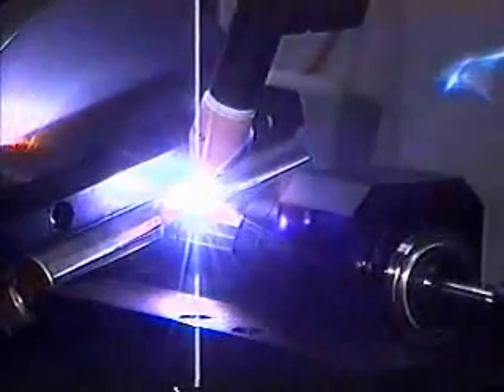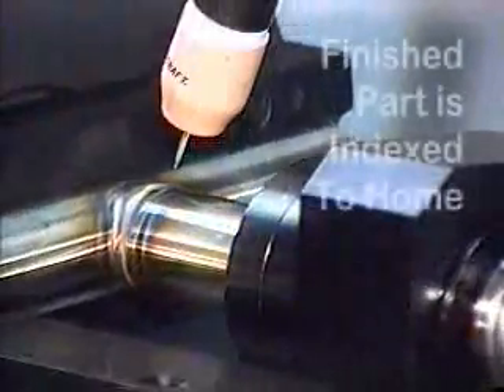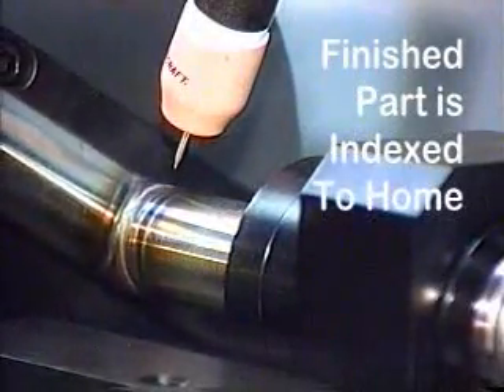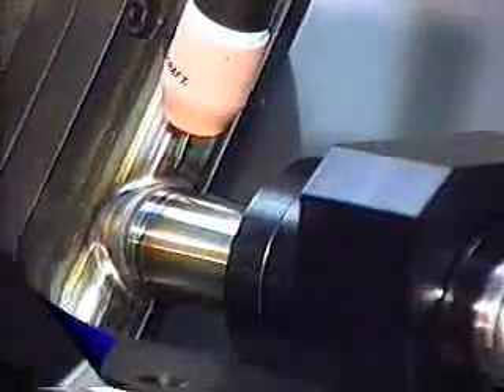Our weld lab helps potential customers develop specific welding applications. Through testing by experienced welding engineers, we can determine the best possible weld process, correct speed and torch position, and current level. We also offer in-house design and manufacture of tooling to work with specific parts.